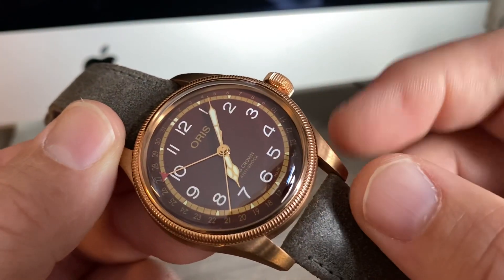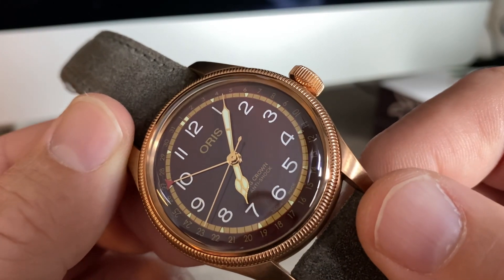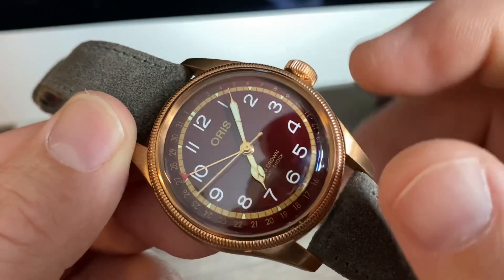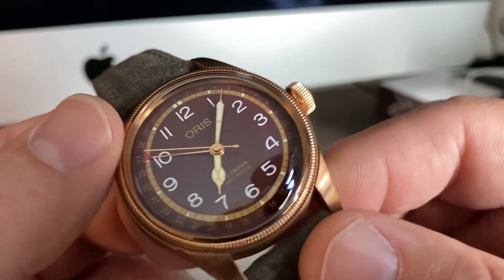We're using the Oris 754 automatic movement in here, which is hacking and hand-winding. It's a Sellita SW200 that they've modified into a pointer date. Instead of having a date exposed at a three or six o'clock position, you have a pointer date on this — so that's really cool.